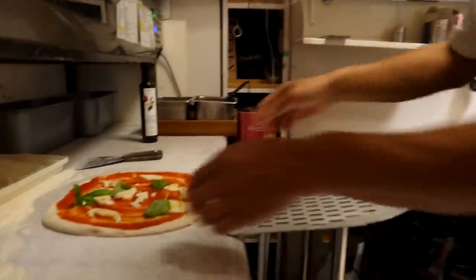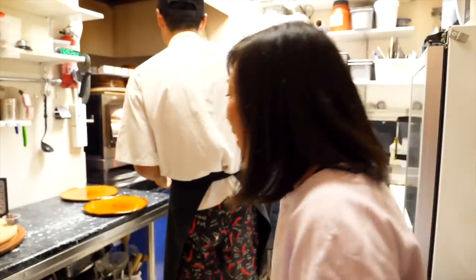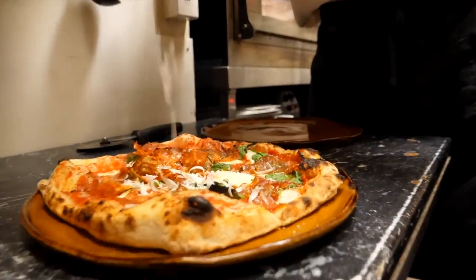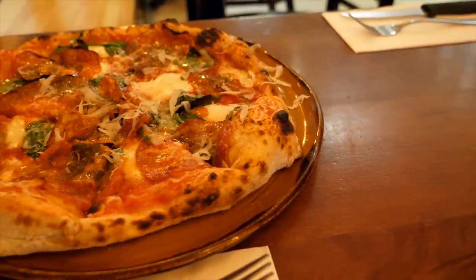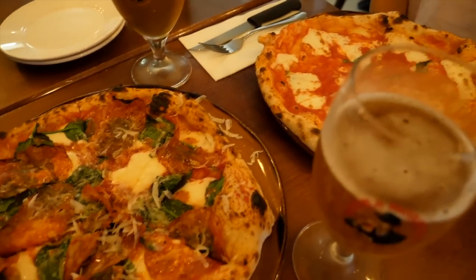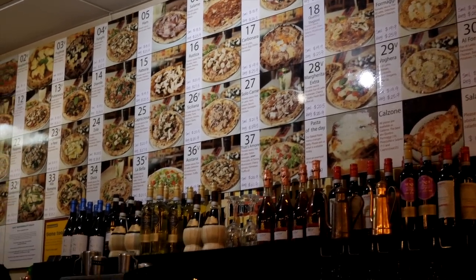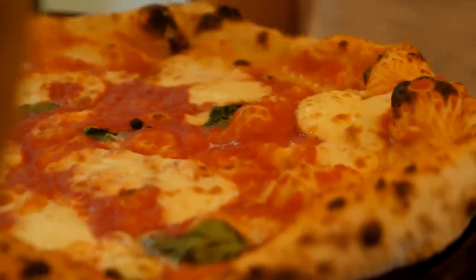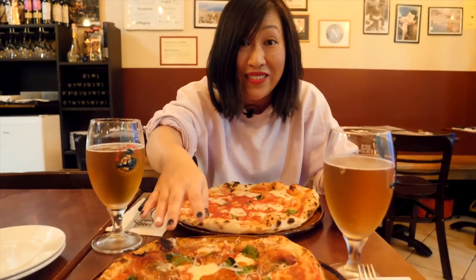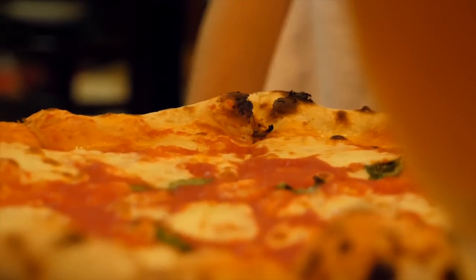We've ordered our two staples — a margherita and a diavola, which has salami and spinach all over it — and they're just coming out of the oven now. We adore this place; it is special. With 37 options to choose from and everything under $30, you get your pizza, a drink, and you're set. The dough has beautiful bubbles and a perfect char on the crust.